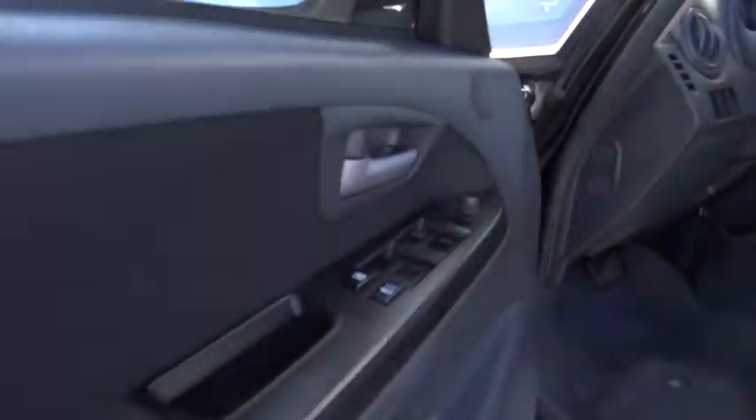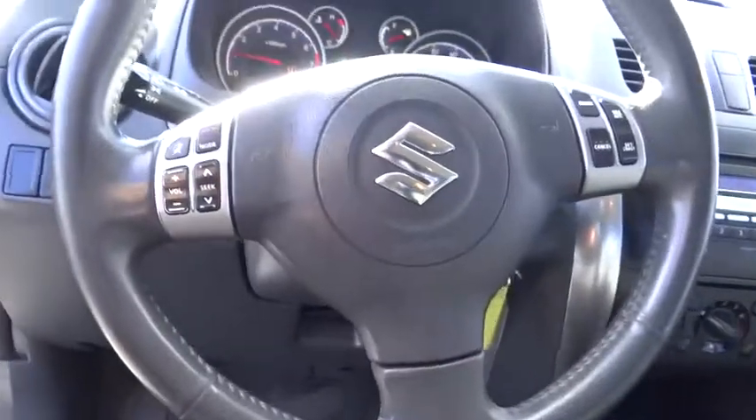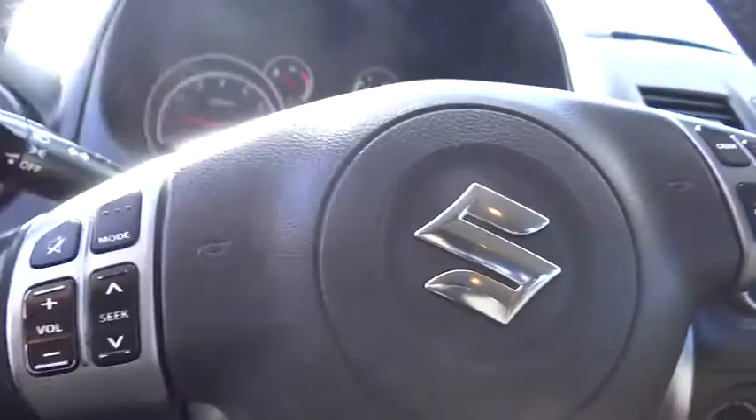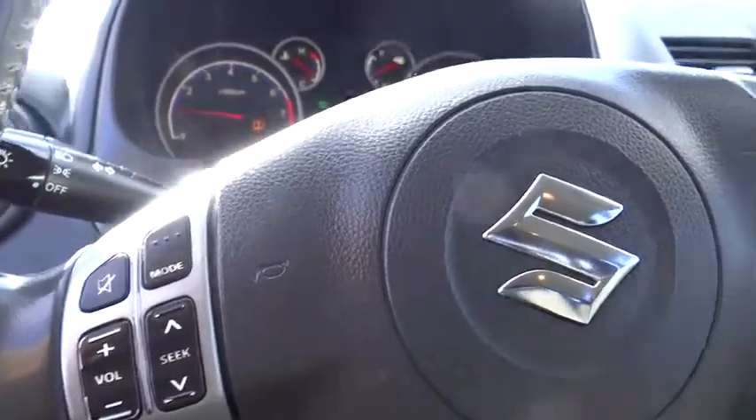AM-FM stereo radio, rear defrost, bucket seats, child safety locks, CD player, MP3 player, power door locks, passenger airbag, power windows, daytime running lights.